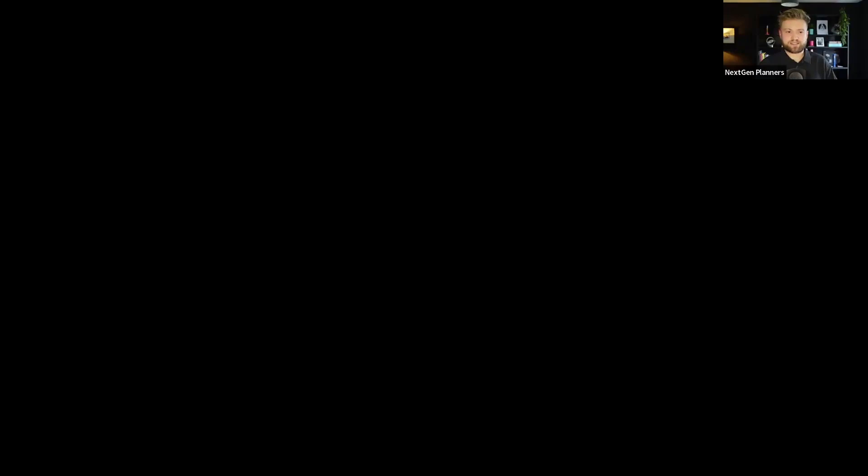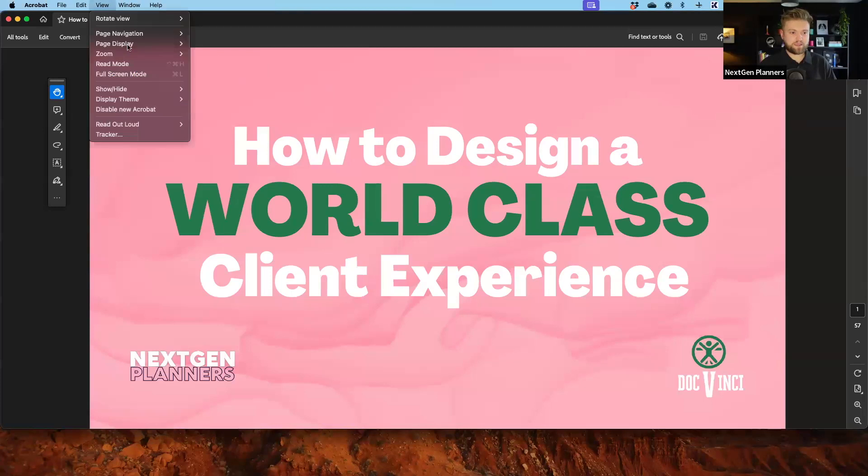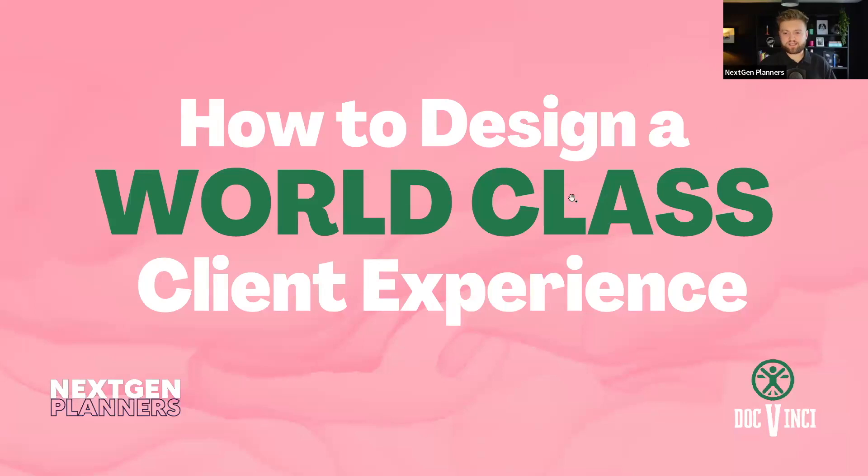I'm just going to share my screen as I do have some slides, and then I'm also going to make this full screen. If you guys could just give me a wave if everything is working and you can see everything, that would be awesome. Cool, got some raised hands there. So today we're looking at how to design a world-class client experience. Hopefully what you'll do today is you'll pick up some new ideas that you can implement in your financial planning business or any business to improve the experience that your clients go through.